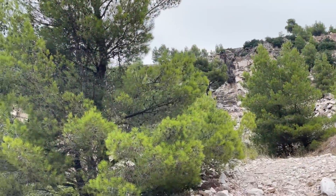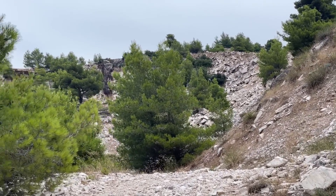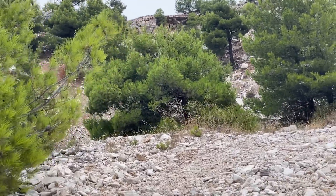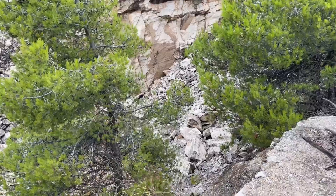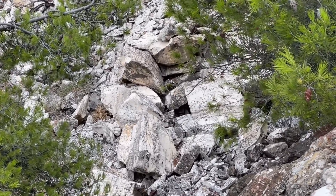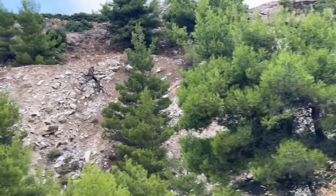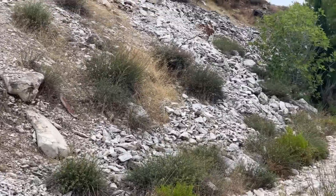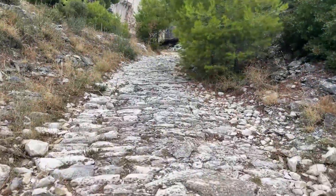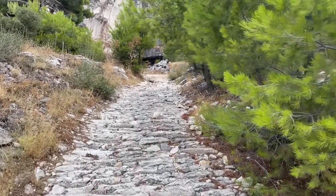And still we go up. All these quarries — ancient quarries — quarrying this stuff. Marmara, marmara in Greek, or marble to the rest of us. This is why marble is so cheap in Athens. Yet another quarry, but no ordinary quarry.